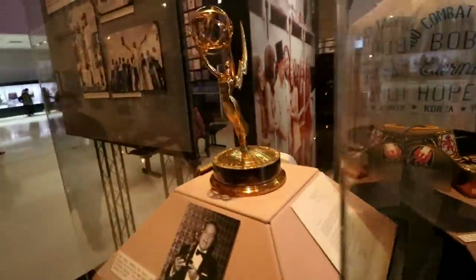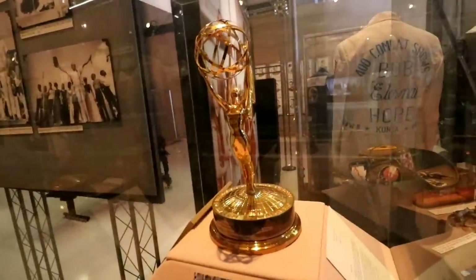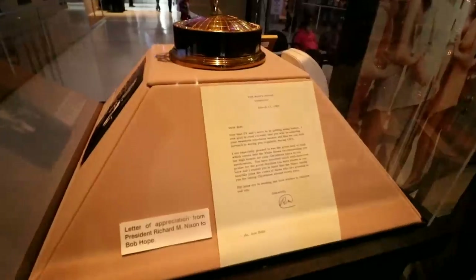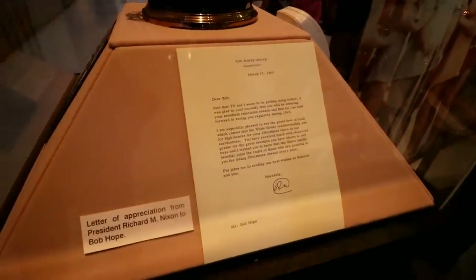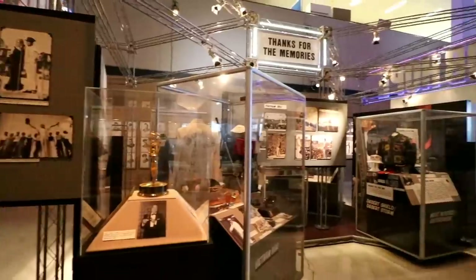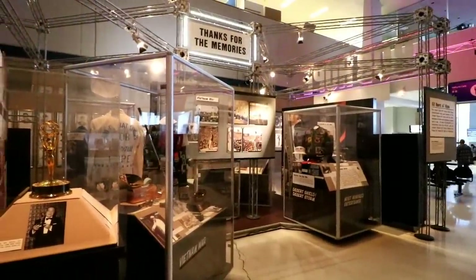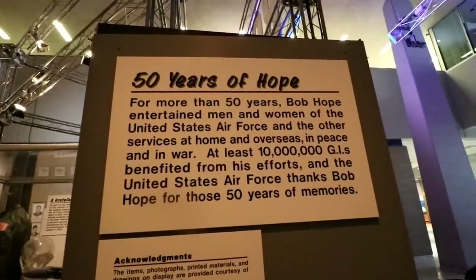And one of his Emmys. You can see over here a letter of appreciation from Richard Nixon, and the great words of Mel Allen. How about that? Thanks for the memories, Bob. 50 years of hope.